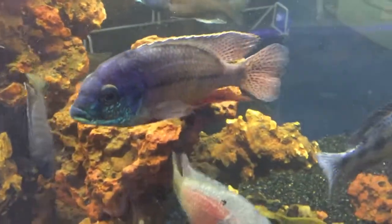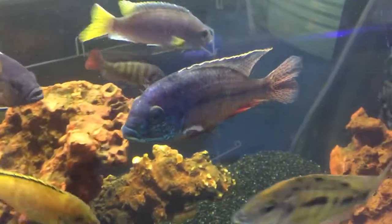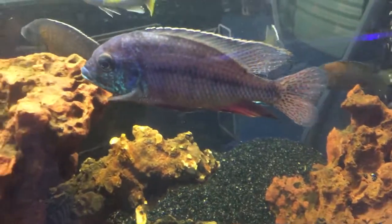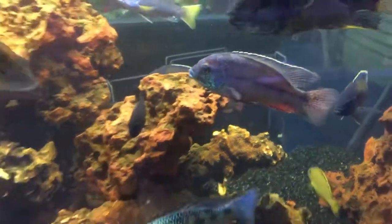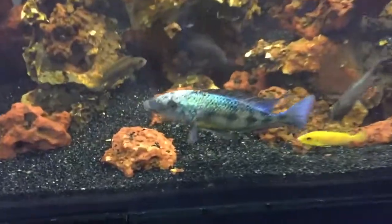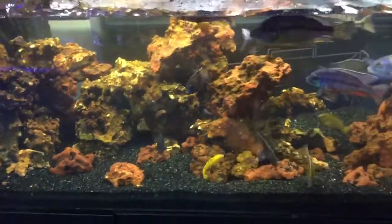Now this is a big red empress I just got in stock. Full of colour, they really are a spectacular fish. It's just amazing how plain they are as a baby. When they develop their colours and get their red, green and blue, they're really a showstopper.